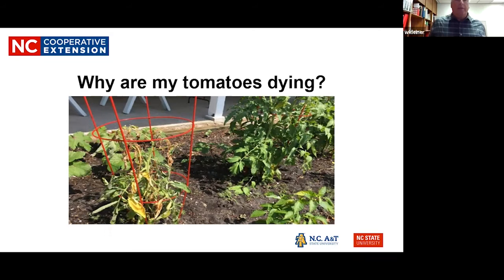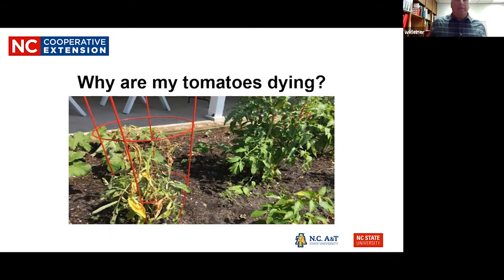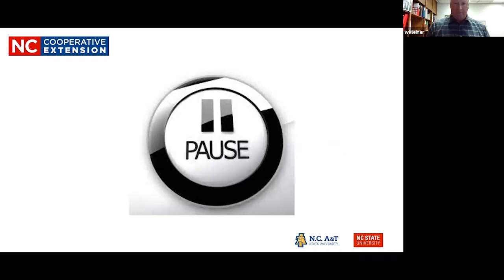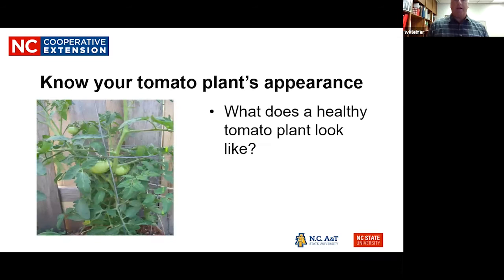We're going to be starting to get the old questions: why are my tomatoes dying? As the heat comes in and the dryness comes in, we'll be starting to see all kinds of things. What are the spots on my tomatoes? All different types of spots and lesions on leaves and tomatoes. I want to hit the pause button and think about our tomatoes.